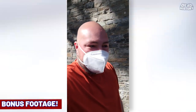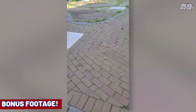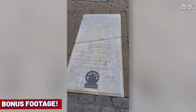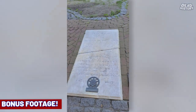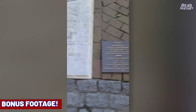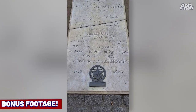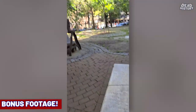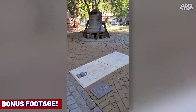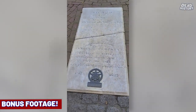[Close-up gravesite footage] TJ here with Dead History — I'm about to show you something really cool. Right here: Daniel Tompkins' gravesite, right here at St. Mark's Church in New York City. There you go — Daniel D. Tompkins' gravesite. Vice President of the United States, Vice President under James Monroe, the sixth Vice President of the United States.